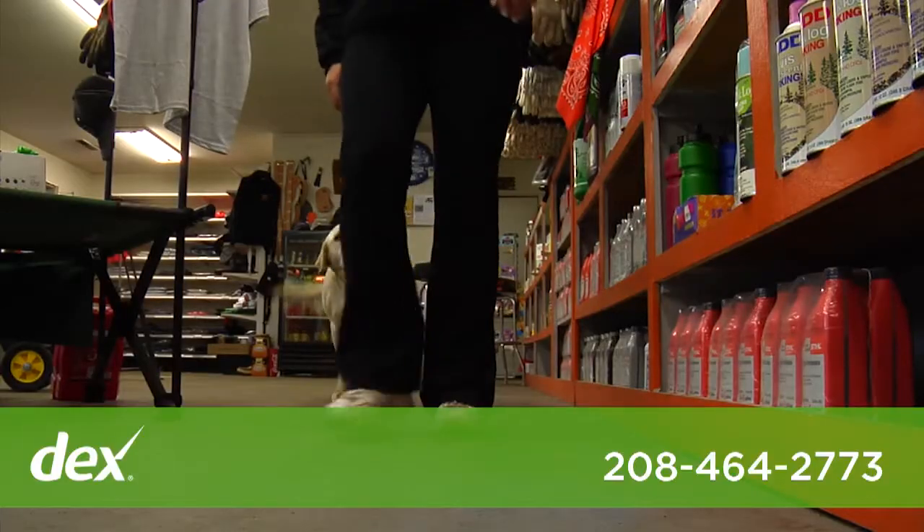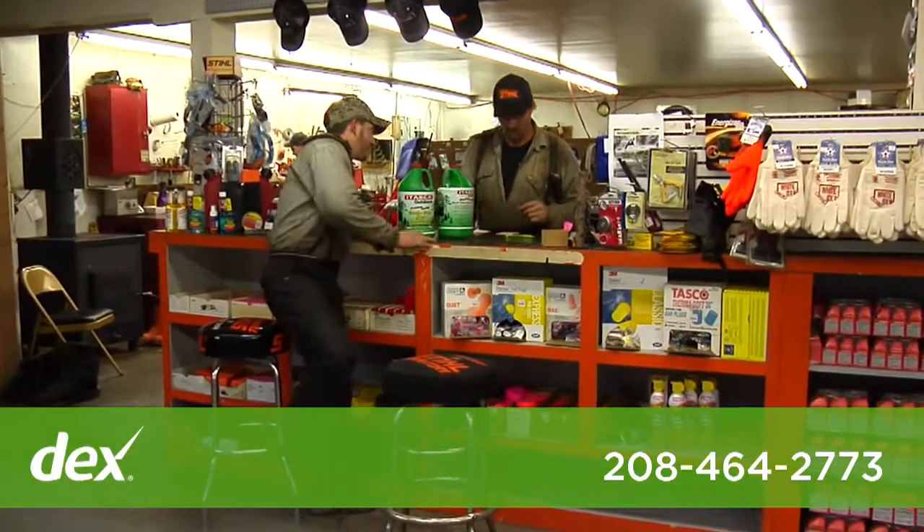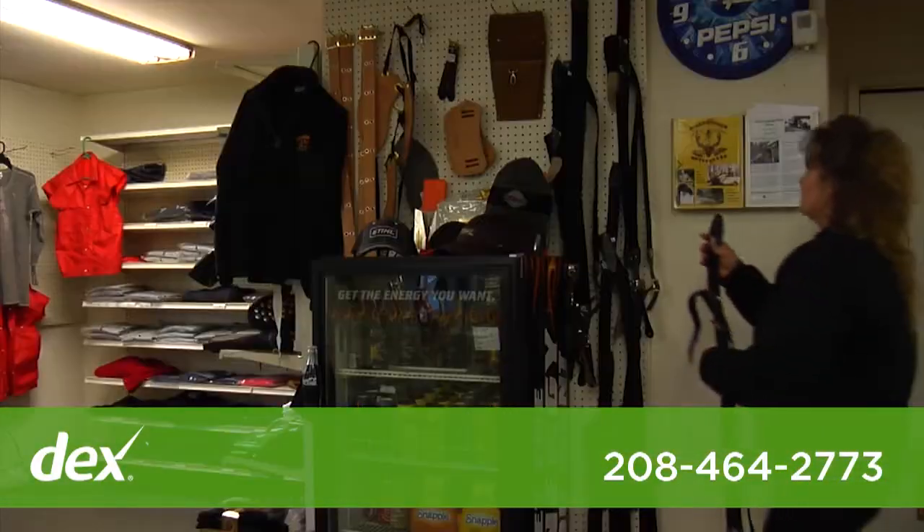We offer all of our products online from ClearwaterSawShop.com, and for pick up, delivery, or same day shipping we use priority mail so you can get your product quickly.